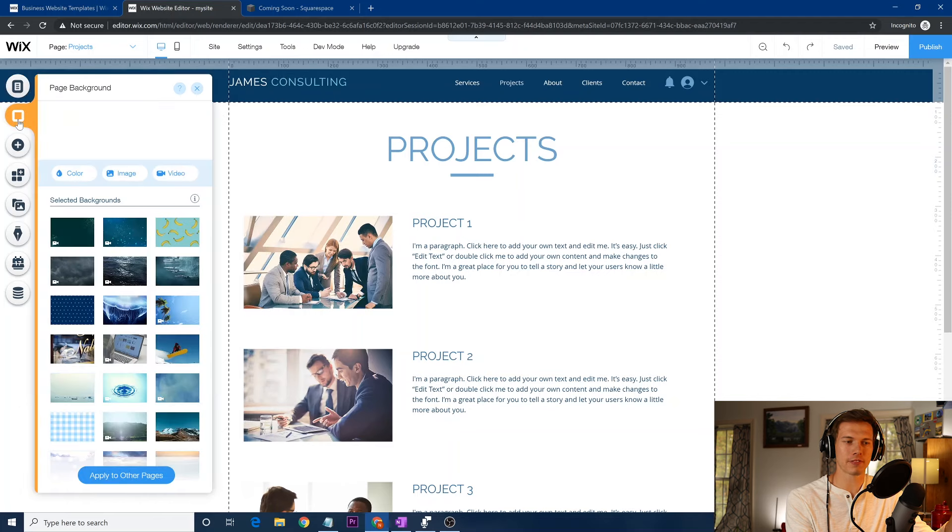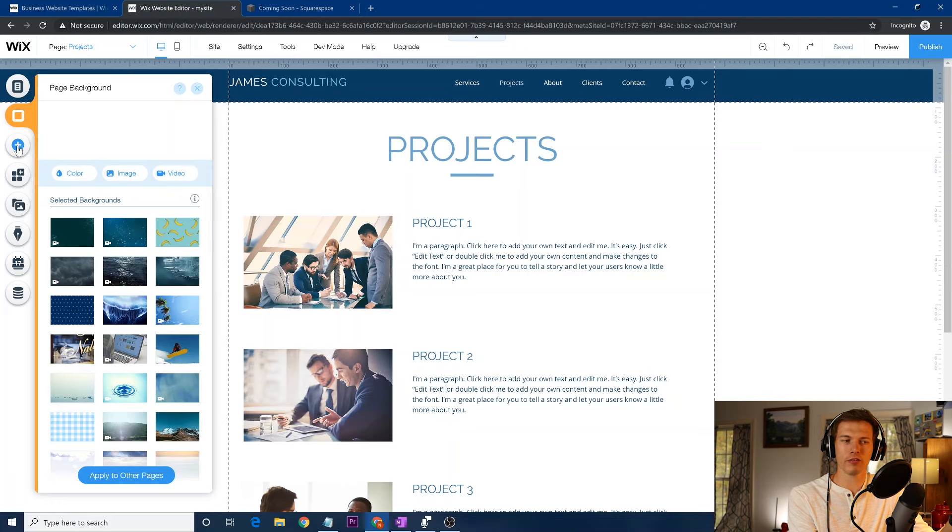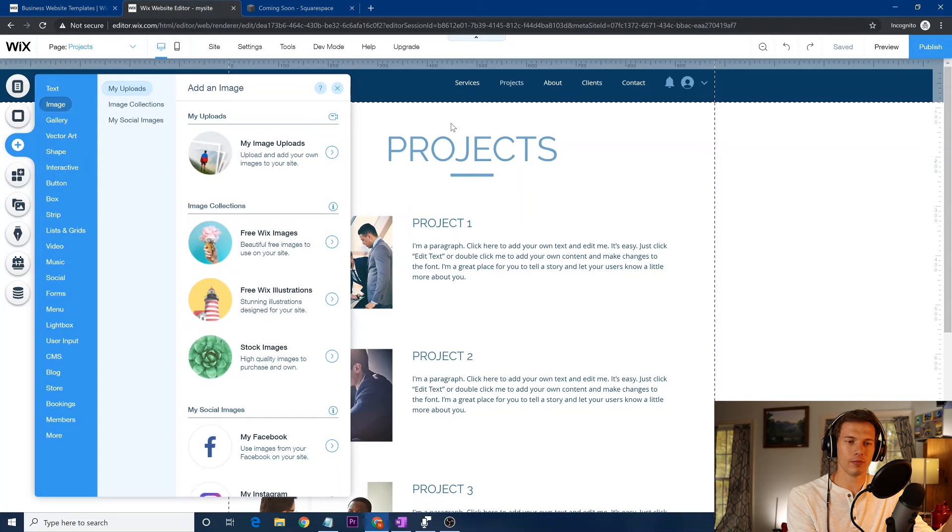Continuing on for basic website building, you can add a different page background. The little plus button is where you can add most of your stuff. You can add different text — make sure when you add text, you're not using too many different fonts. Using too many fonts slows your website down and can hurt your Google ranking. Also, you want your website to look clean with a set format. Try to pick maybe two to three fonts at most — I've made websites with only one font and it works out really well.